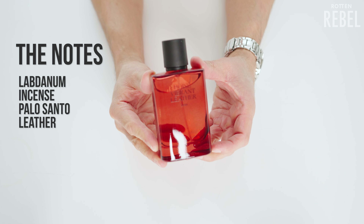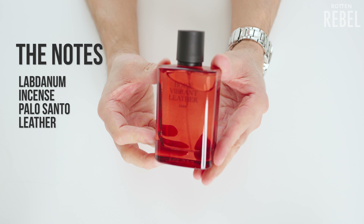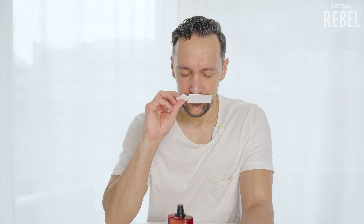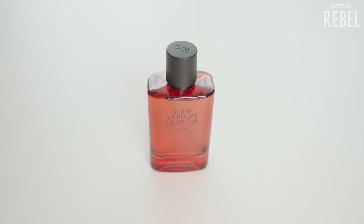Let's move on to Vibrant Leather Boise. The notes are labdanum, incense, palo santo, and leather. This is very interesting — based on the notes I was expecting something very different compared to the original, but I do feel there's more of the original in Boise than in the Intense. This is like a woodier version of the original. It does smell good, but I enjoy the original more because of that freshness on top. The more this dries down, the woodier it gets — basically the OG with a lot more woodiness.